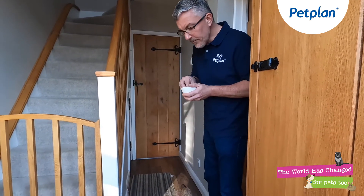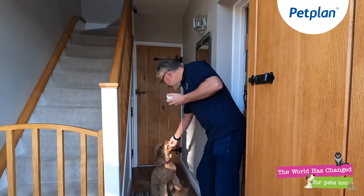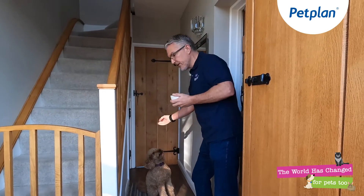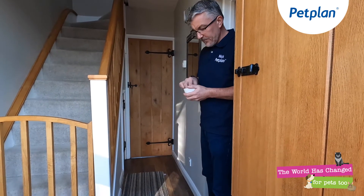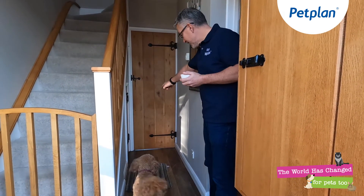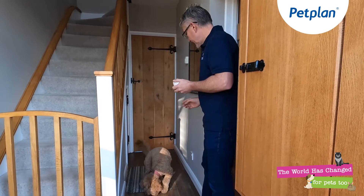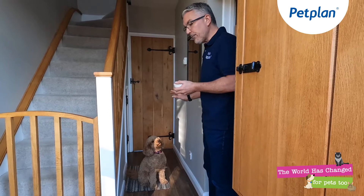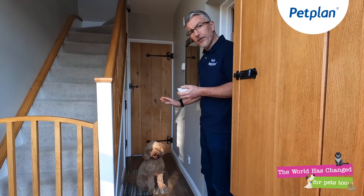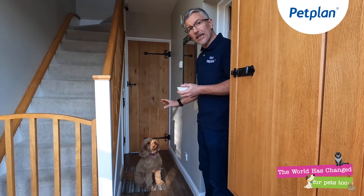Sit. On the mat. Good — she's on the mat. Reward. We'll bring her over here again. Sit. On the mat. Good. Stay. Then we can begin to do this from slightly further distances and also to get her to stay here slightly longer.